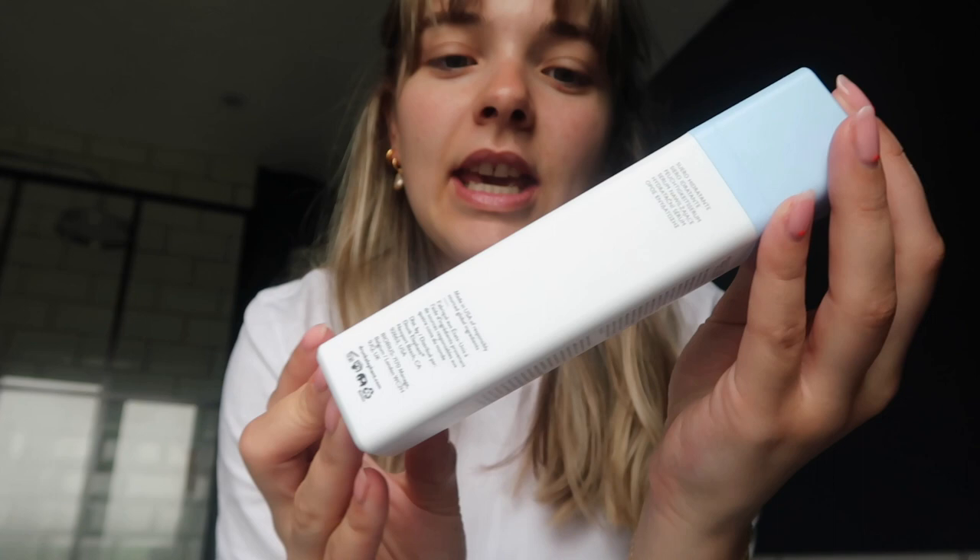The showstoppers of this routine are the Drunk Elephant products. These are not the cheapest products, however I always get them when there's a deal on Cult Beauty or Look Fantastic. Drunk Elephant is now stocked in Boots too so you could get your Advantage Card points. This serum I'm currently obsessed with is the Hydra-Intensive Hydration Serum — it honestly makes your skin feel like it's had a drink of water.